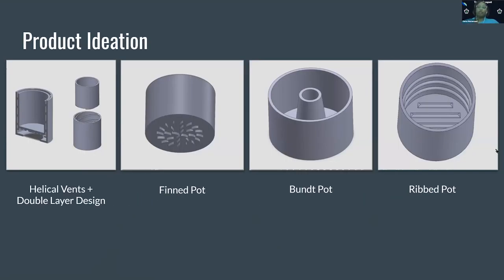After testing the commercially available pots, we proceeded to test several of our brainstorm designs. These included a helical vent and double layer pot design, a pot with fins at the bottom, a bundt style pot, and a rib pot to increase surface area. Our final design will likely include a combination of various features.